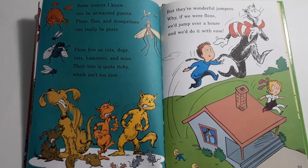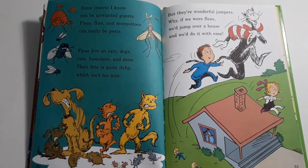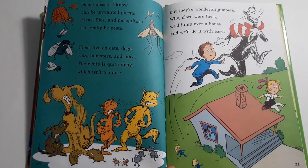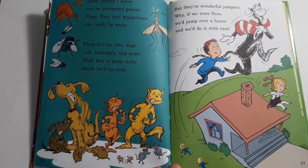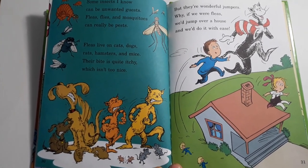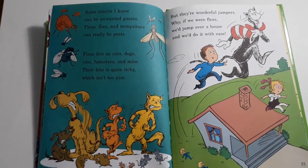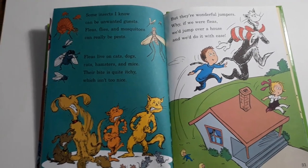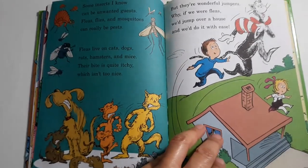Some insects I know can be unwanted guests. Fleas, flies, and mosquitoes can really be pests. Fleas live on cats, dogs, rats, hamsters, and mice. Their bite is quite itchy which isn't too nice. But they're wonderful jumpers — why, if we were fleas we'd jump over a house and we'd do it with ease.